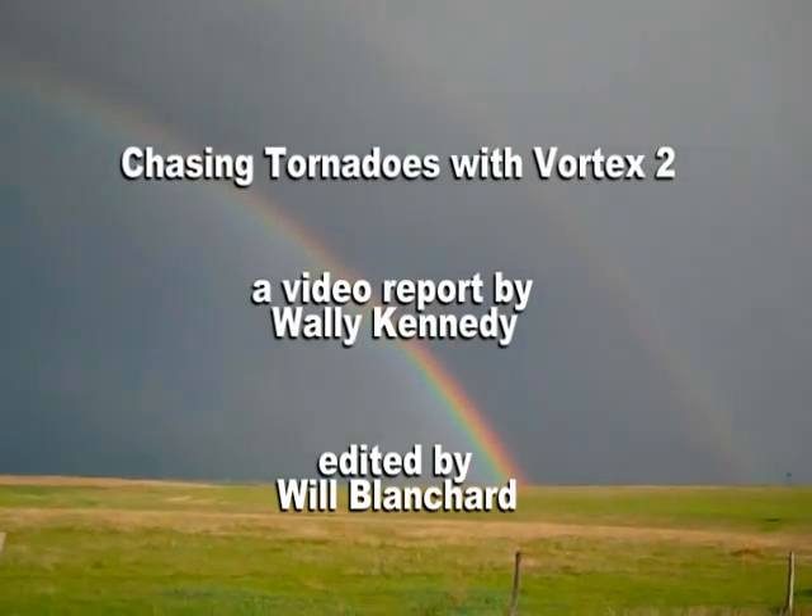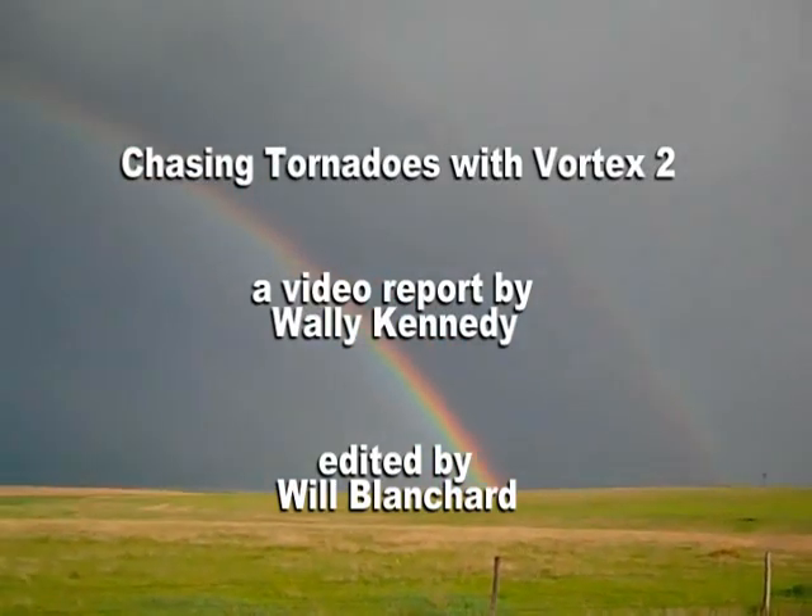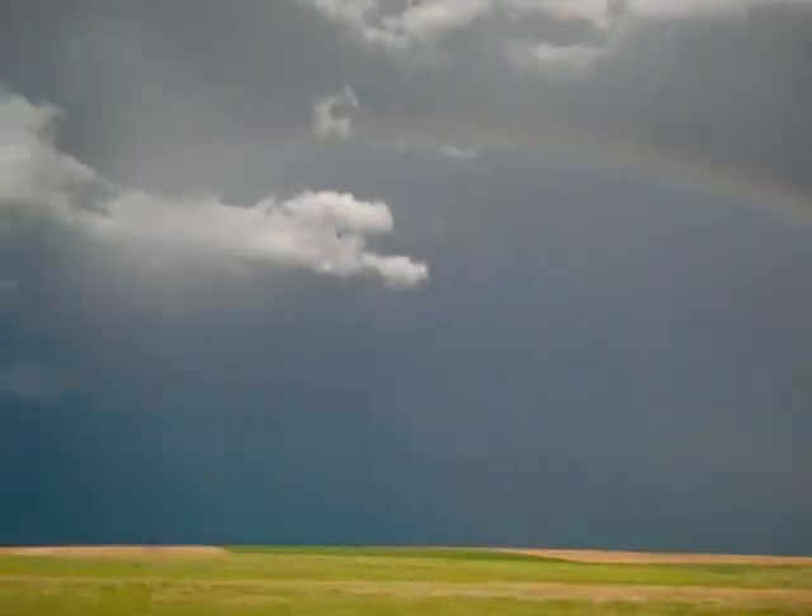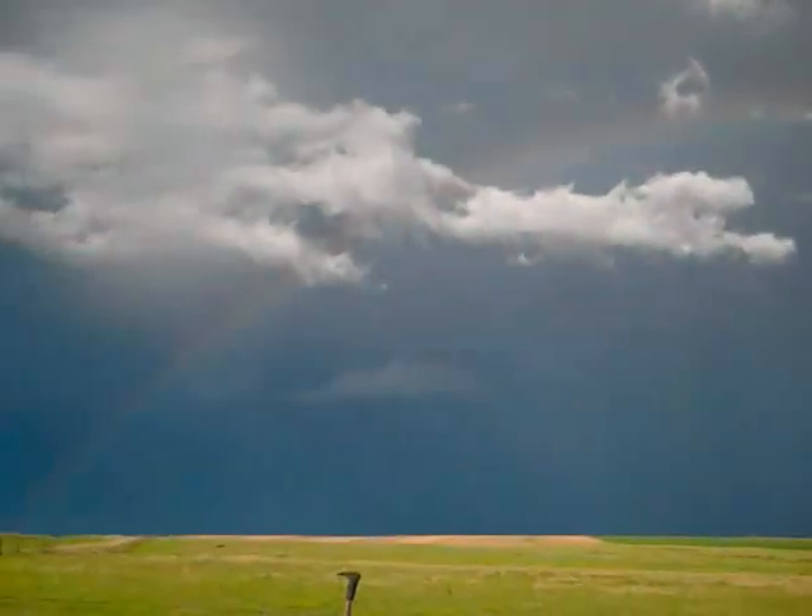It's not unusual to see a rainbow left behind. If you go looking for storms, you're sure to find a rainbow somewhere along the way.